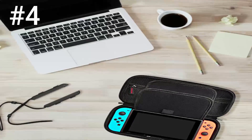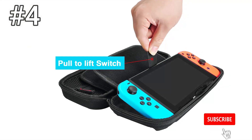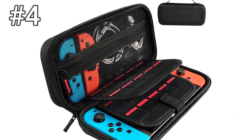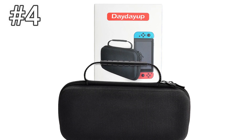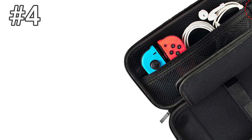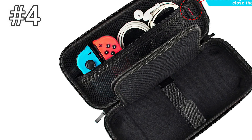Number 4: Hestia Goods Switch Carrying Case. For those that like options when they travel, the Hestia Goods case holds up to 20 game cartridges — pack the whole game collection if you want to. For the low price point, it's not too shabby. The thing we like best about it is the long pull tab that sits in the main cavity. This feature makes taking your Switch out of the case easy as pie — all you have to do is pull the tab towards you and out pops your beloved system.